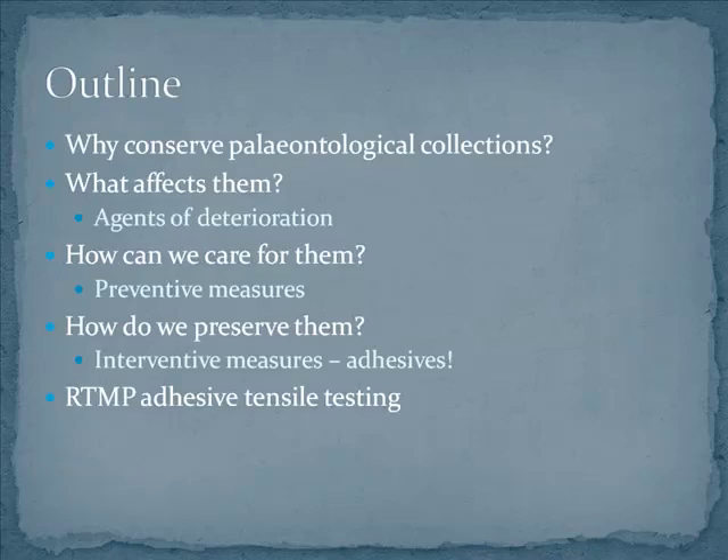Just a quick outline of what I'm going to cover today: why do we want to conserve paleontological collections, what affects them — the agents of deterioration — how can we care for them through preventive measures, and how do we preserve them through interventive measures, specifically adhesives. My research is specifically about adhesives, and that's going to lead into the research I've been doing with Brandon Streliski, our collections manager, about tensile testing of adhesives here at the museum.